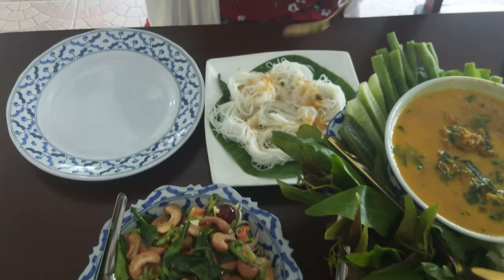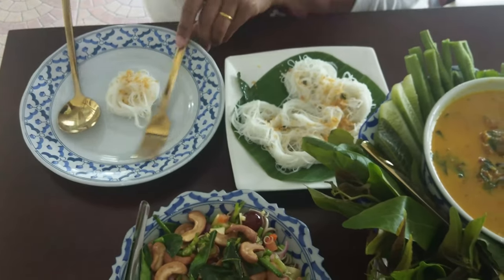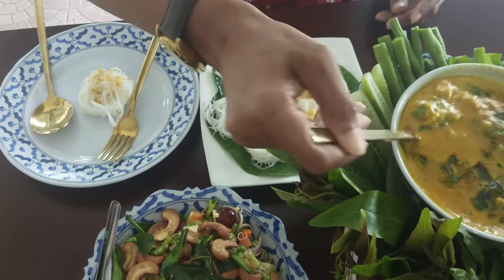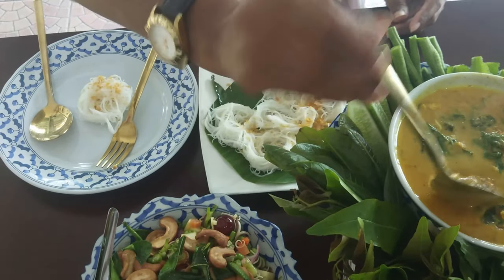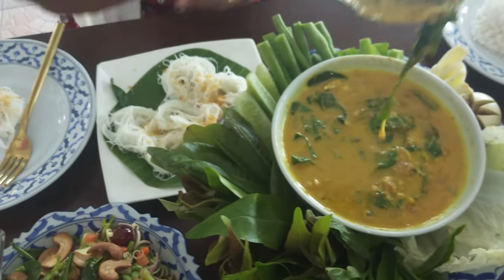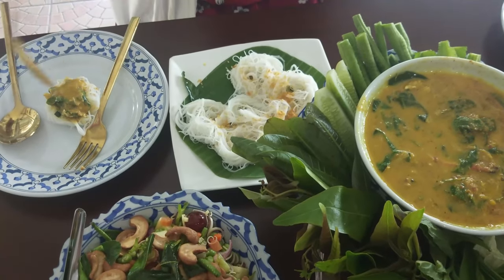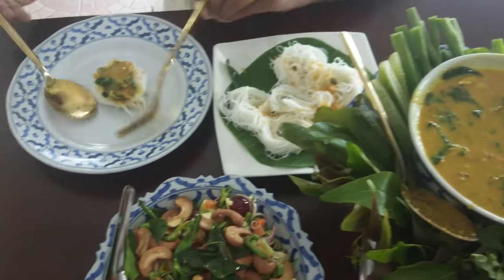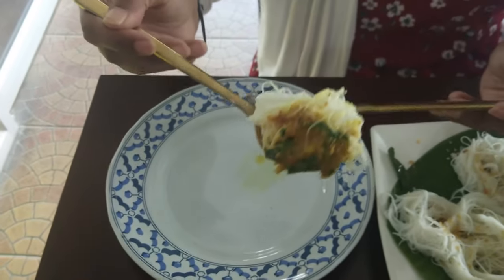Eat crab curry like a Thai. First, place a ball of rice vermicelli on your plate. Then, scoop up some crab curry and place it on top of the rice vermicelli. Finally, spoon the rice vermicelli with crab curry into a nice bite-sized and delicious mouthful of flavor.